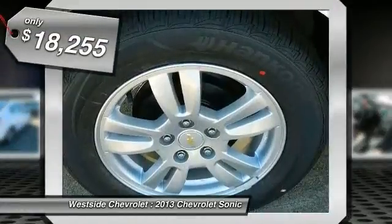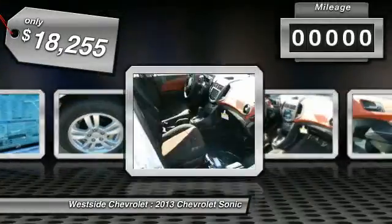And it is priced below $20,000. This vehicle has less than 100 miles.